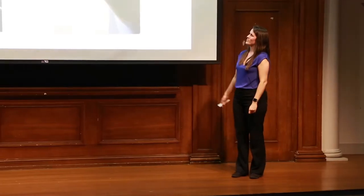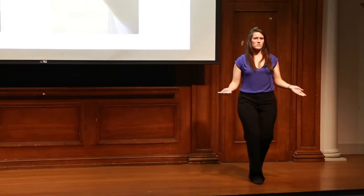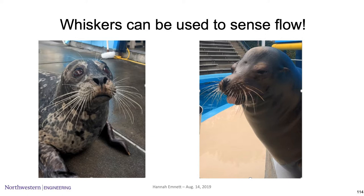Whiskers can do so much more than this — specifically flow sensing. I've picked out two of my favorite marine mammals that are experts in flow sensing: the harbor seal and the sea lion, beautifully modeling their unique and gorgeous whisker arrays for you.